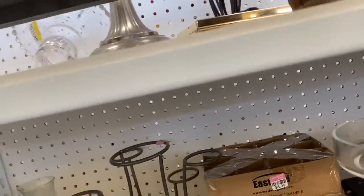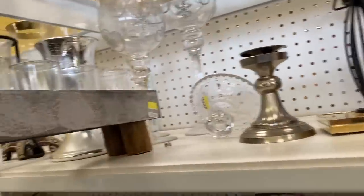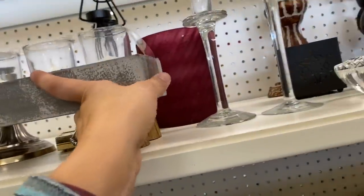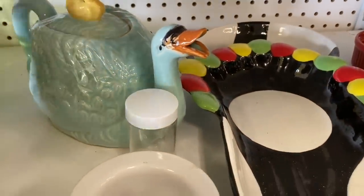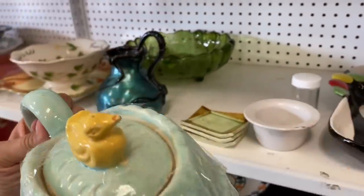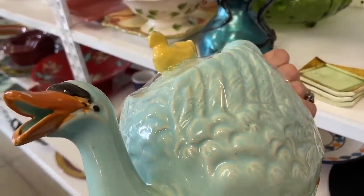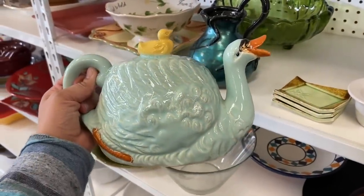I really like this piece but let's see the price — nine dollars. I also saw what I think is a swan teapot. It wasn't attractive but it was vintage and interesting. The paint job was pretty bad so I'm not sure if it's a hobbyist piece, but it was interesting.